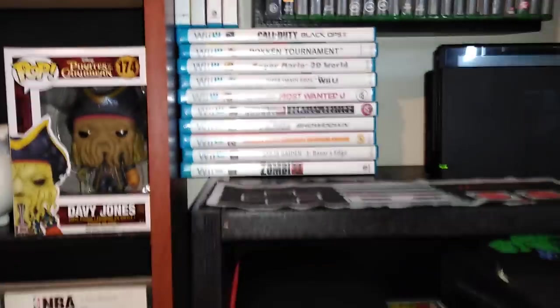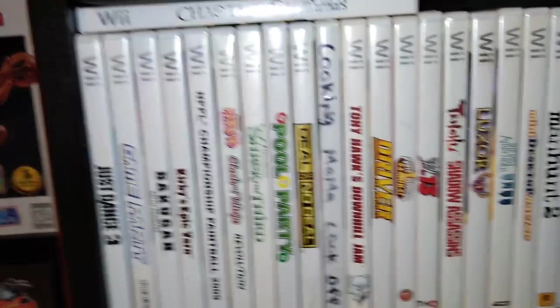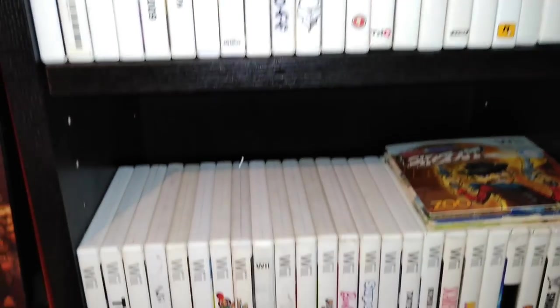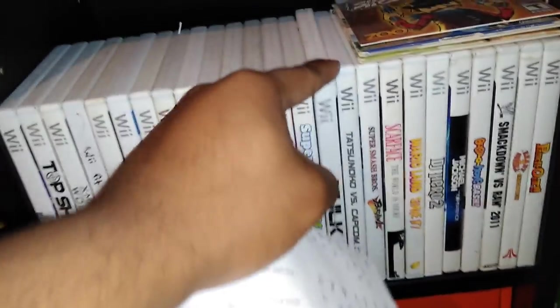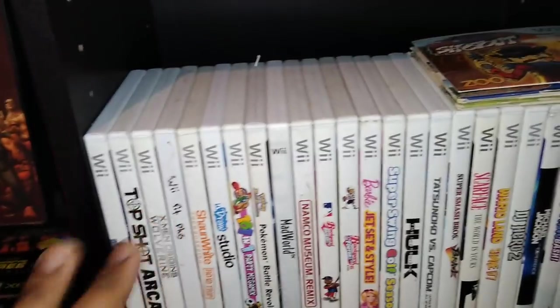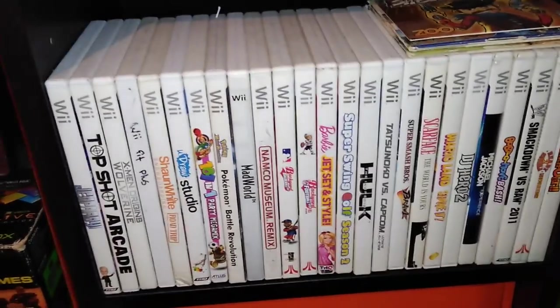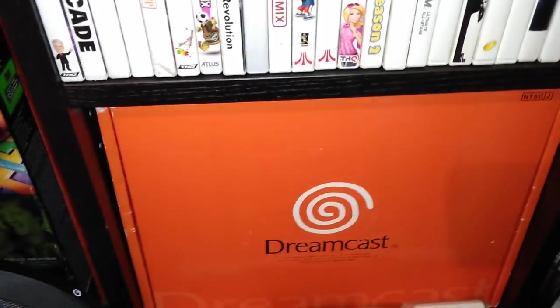My Wii collection has 54 games. I've gotten most of them at thrift stores — you'll find a ton of Wii games there. The Incredible Hulk game really stands out and has been going up in price. If you go to thrift stores for Wii games, make sure to check the discs carefully — the Wii is a kids' system and a lot of kids didn't take care of their games.